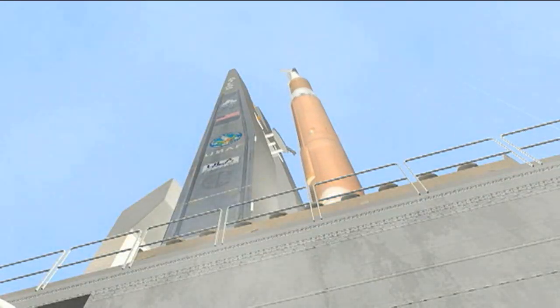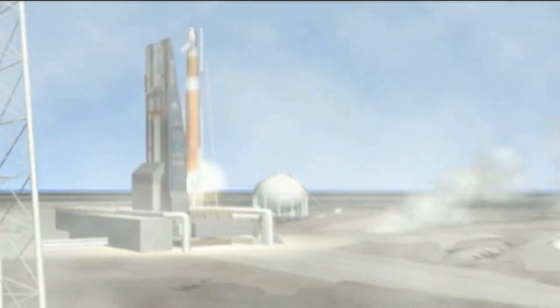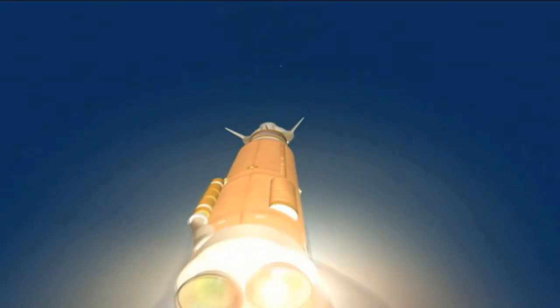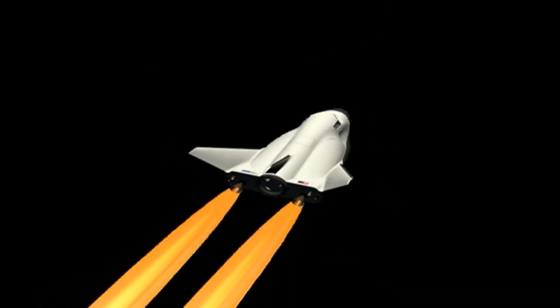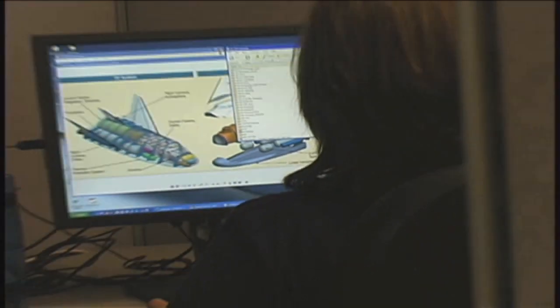CCICAP could give it the edge it needs to begin transporting humans to and from low Earth orbit around 2017. In some ways, CCICAP is a continuation of CCDEV2 — it's just going to advance their crew transportation system farther.